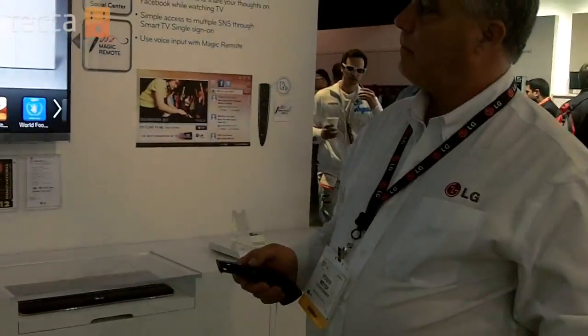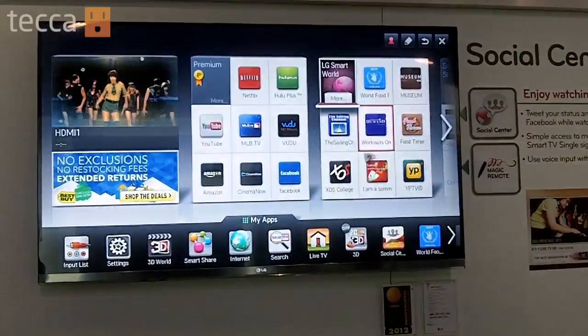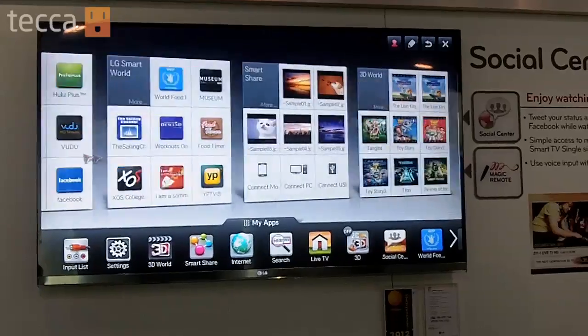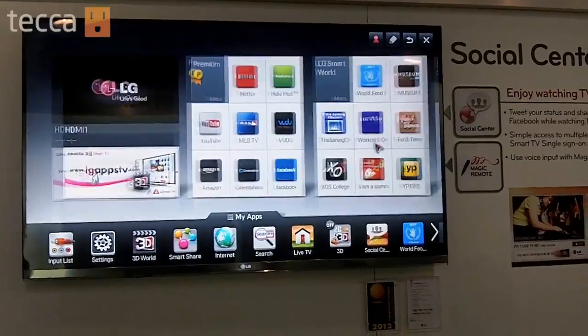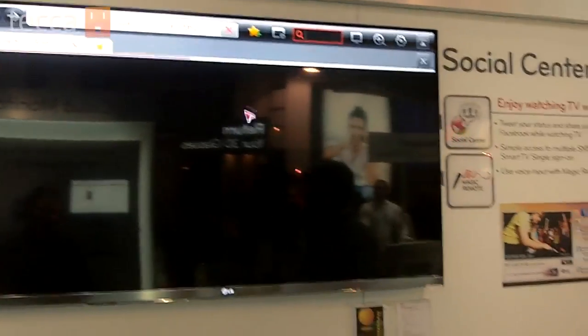Rollerball. Roller drag. Voice recognition: LG Electronics.